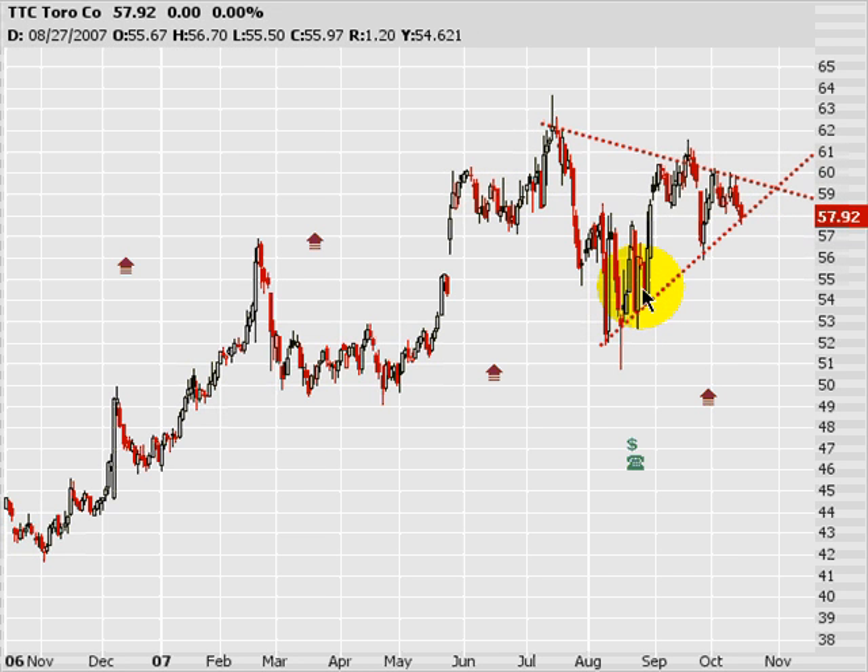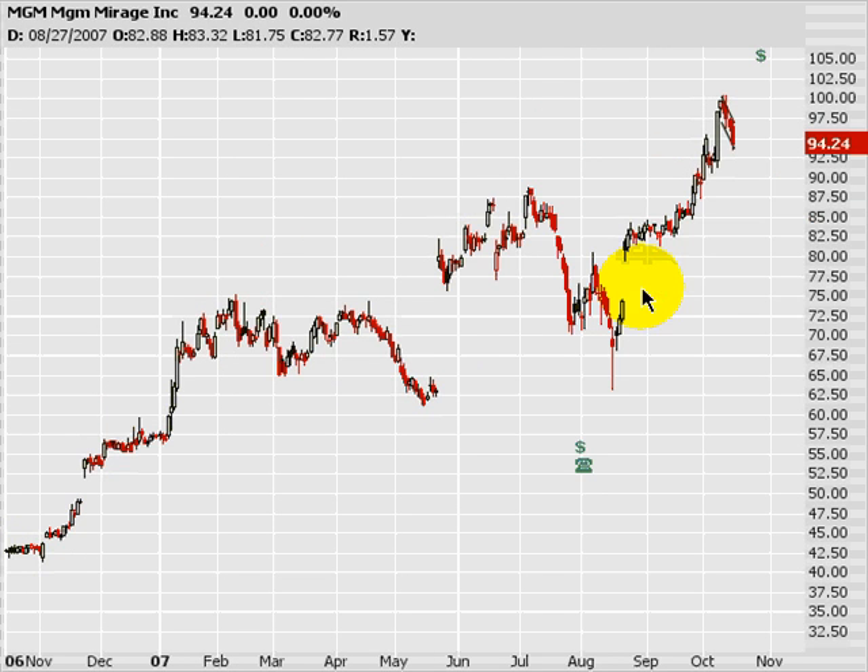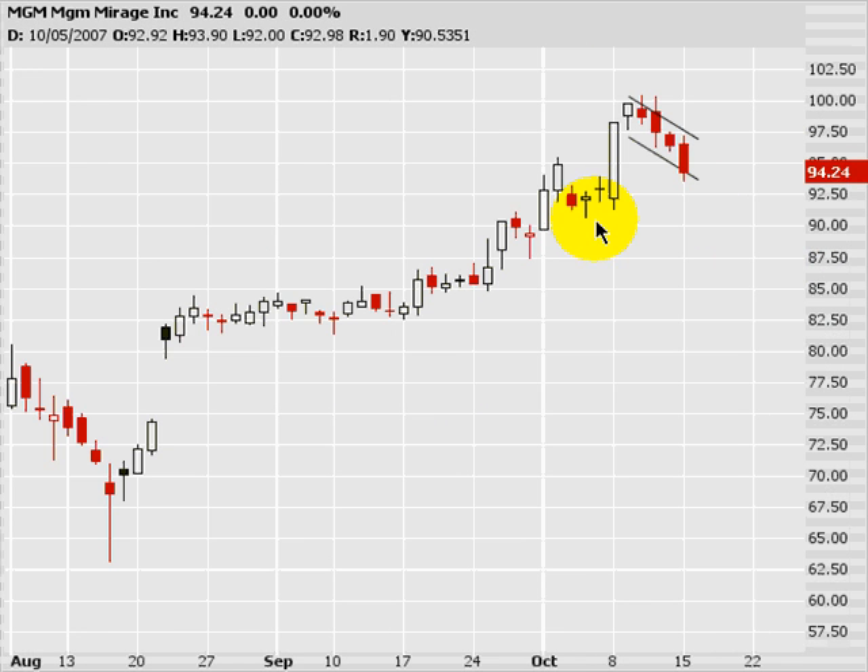Next, I'm going to look at MGM. While we've seen a little bit of weakness in some of the other casinos, MGM is still looking pretty strong. See a nice bull flag here, right up at its highs, right up at about $100 per share. If the stock pops above 100, I think it goes to 120. So I like this here.